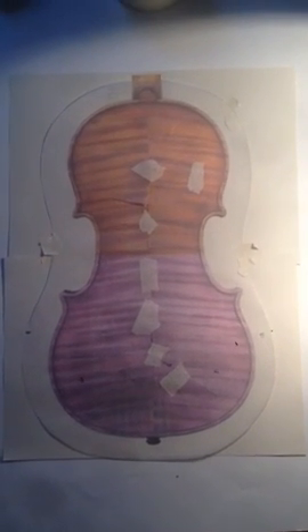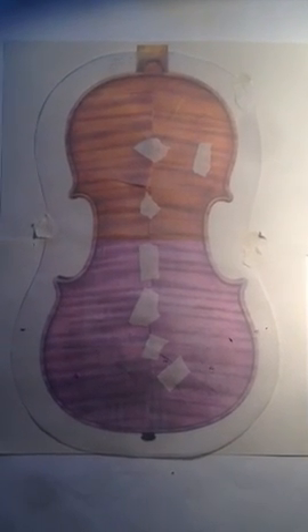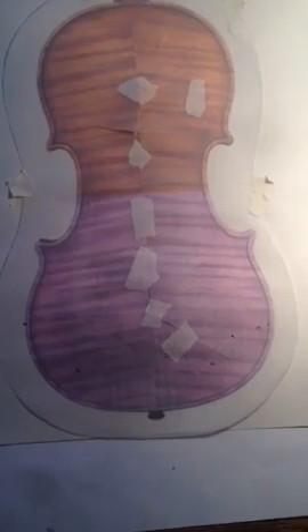In this film I want to compare the tracing of a 1701 Strat with the photograph taken by Jörn Röhmann. You see the tracing here on tracing paper.